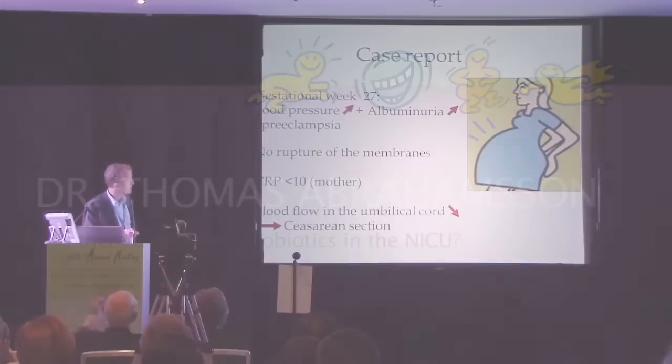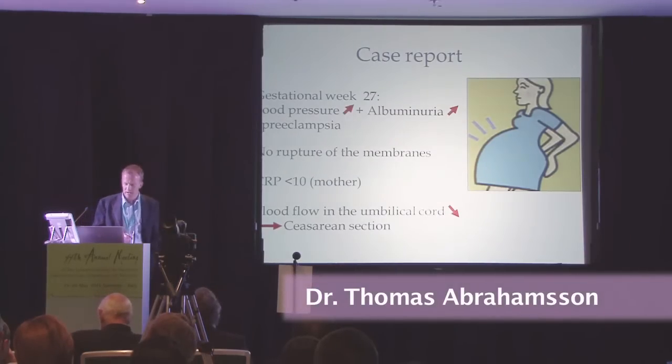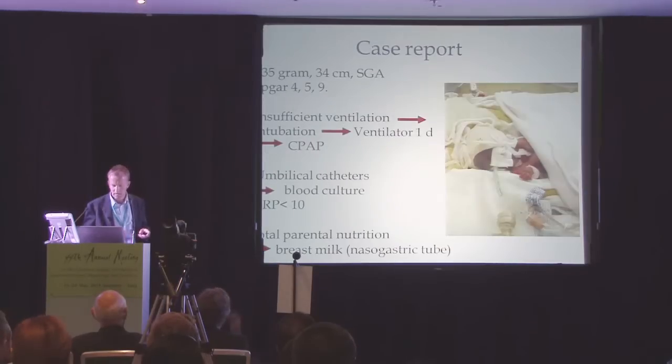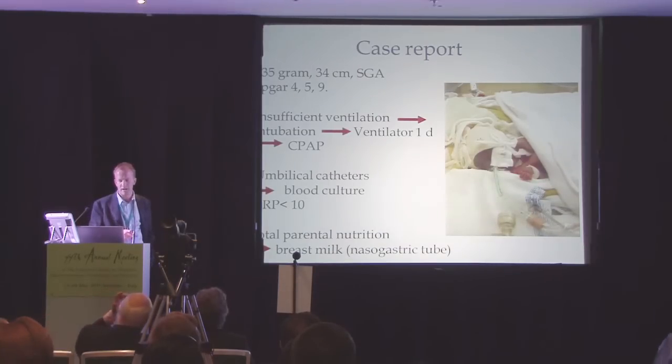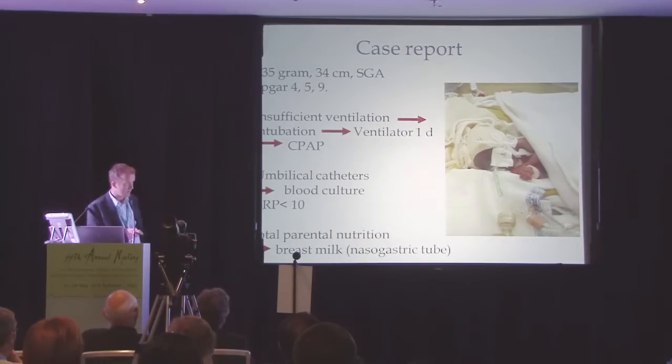We start with a woman in gestation week 7. She had high blood pressure, she had protein in the urine, and obviously she had preeclampsia. There was a rupture of membranes, the cord is low, and the child is stressed, and it has to be delivered by cesarean section. The child is small for gestational age, 635 grams, and obviously that is a risk factor for necrotizing enterocolitis and a lot of other complications.